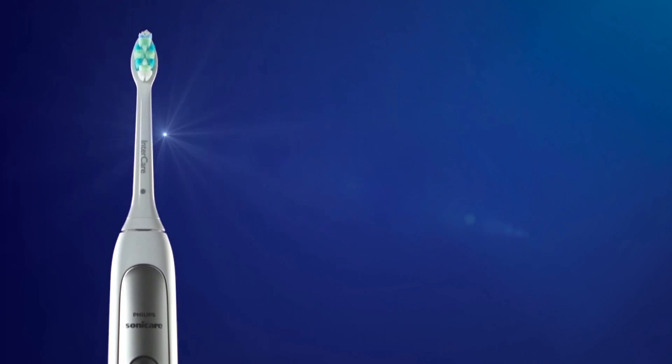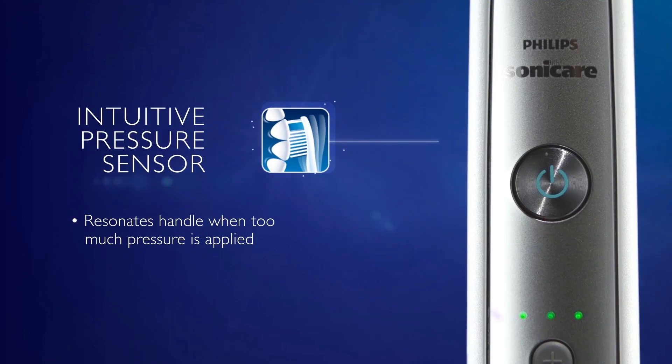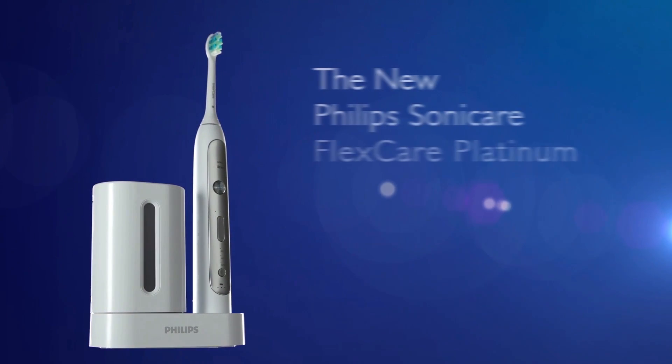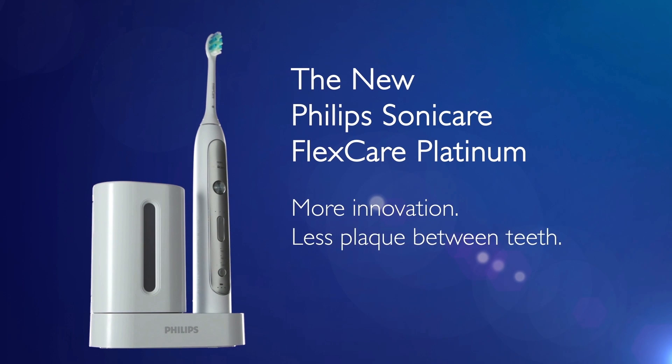Our new InterCare brush head provides exceptional interdental cleaning and gum care. FlexCare Platinum features an intuitive pressure sensor to guide proper brushing technique. With nine total brushing experiences, FlexCare Platinum offers a personalized clean. The new Philips Sonicare FlexCare Platinum — more innovation, less plaque between teeth.